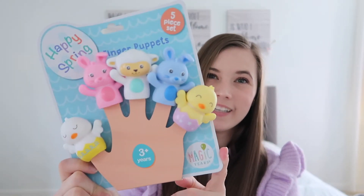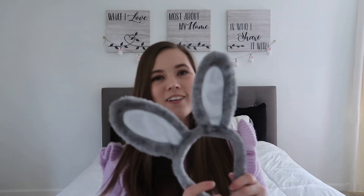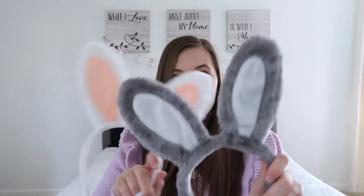And then I got him the same little gray bunny ears that I got for Riley. Just hers are white and pink and his are gray and white. These are both from the Target dollar spot.